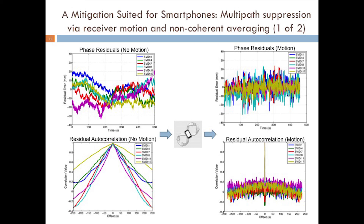A second way to mitigate multipath, especially well suited for smartphones, is through receiver motion. By simply moving the antenna in random small movements on the order of a cycle while attempting to resolve the integer ambiguities, you can change the nature of the phase residuals from slowly varying — as shown in the top left plot for a static antenna — to quickly varying, as shown for a moving antenna. Consequently, the autocorrelation time for the phase residuals decreases from hundreds of seconds for the static antenna to much less than a second for the moving antenna, effectively increasing the information content provided to the filter at each measurement epoch.